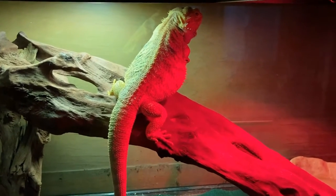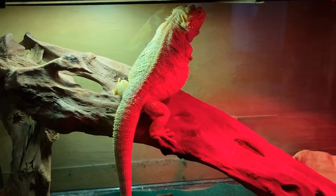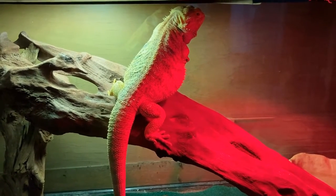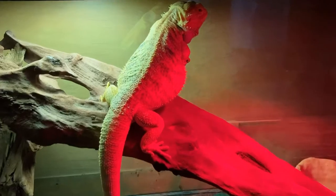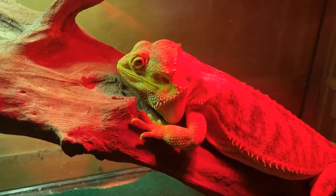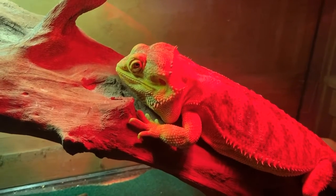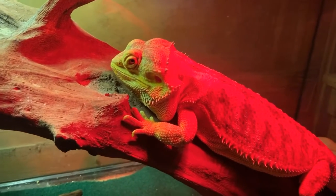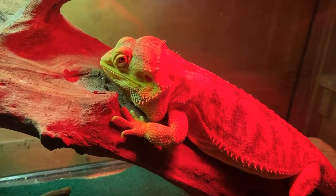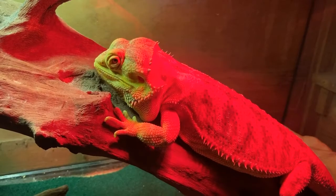Bearded dragons like to stay between 75 and 100 degrees Fahrenheit. They'll pick a spot that lets them get to just the right temperature. When they sit in the sun or under a basking light, their bodies warm up, their blood flows more quickly, they perk up, and they become more alert and active. Because they're cold-blooded, they can't make their own heat the way we do. If they can't get warm enough, they can't digest their food, they won't have energy to play, and they just won't feel good. At night though, they will pick a cooler spot so they can settle down and get a good night's sleep.